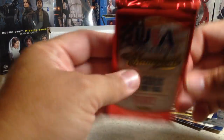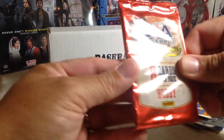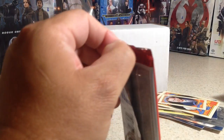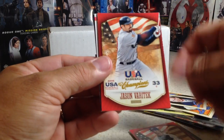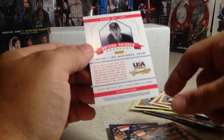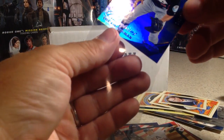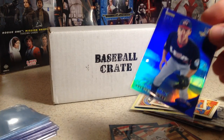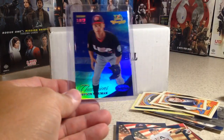Now for a USA Baseball — it's a thick pack. Actually, I'm going to switch it with the other USA pack because I think there's something really thick in there. We got Austin Maddox, Ben McDonald, Tommy Mandonka, Jason Varitek, Kevin Gausman, Joey Gallo — having a really good year — Nick Travieso, and Bryson Brigman. That one's numbered — 142 out of 299. I'll top load that one. It's probably not worth anything, but I always like to top load my numbered cards.